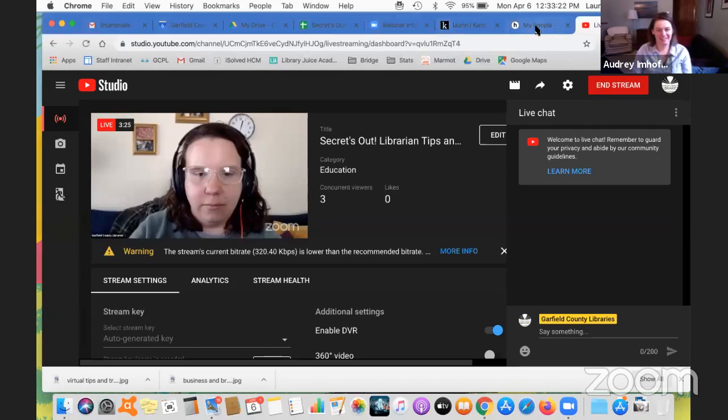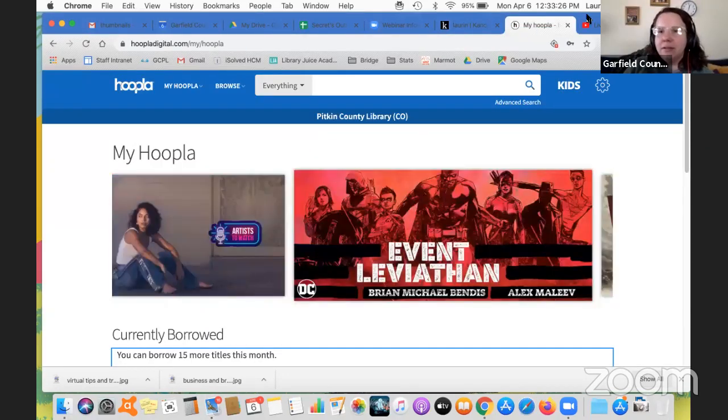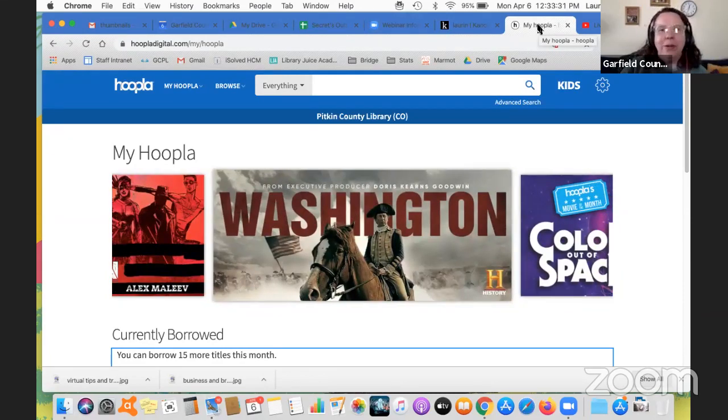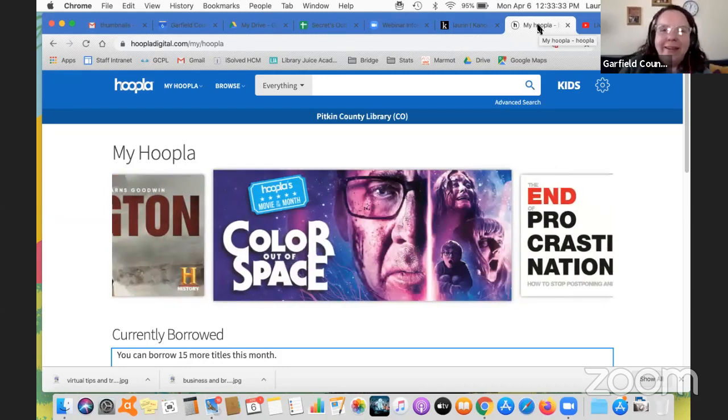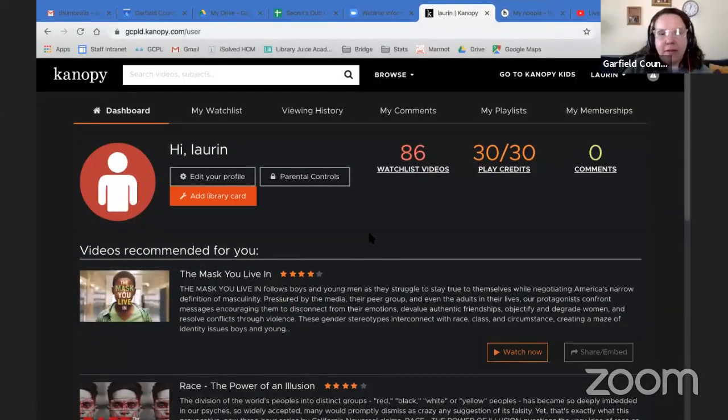I just decided to share my entire desktop. So there are two services that I want to talk about today. The first is Canopy, the second is Hoopla. Let's start with Canopy because this one is entirely streaming movies and documentaries, fiction movies, all that sort of thing. Canopy is a great service.